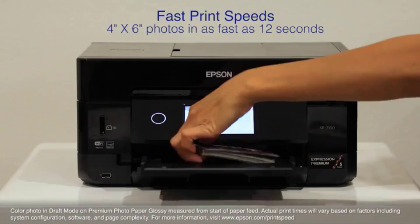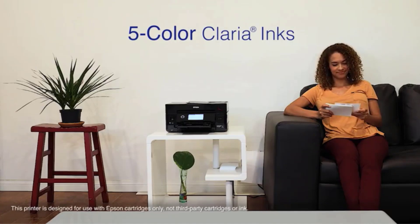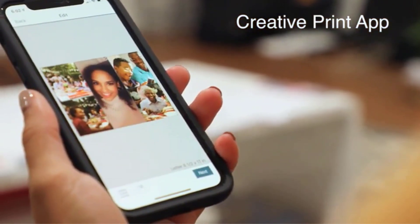It supports wireless printing via Wi-Fi and Wi-Fi Direct, as well as AirPrint, Android, FireOS, Mopria, and Google Cloud Print. The XP7100 can also handle productivity tasks including copying and scanning, though there is no fax.